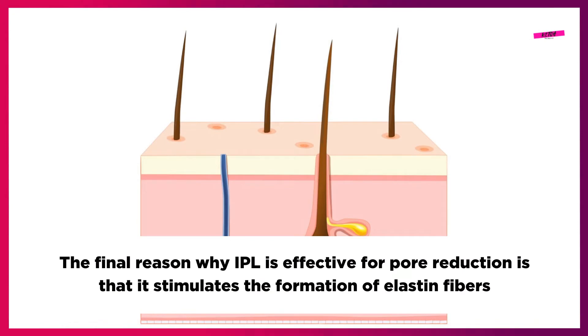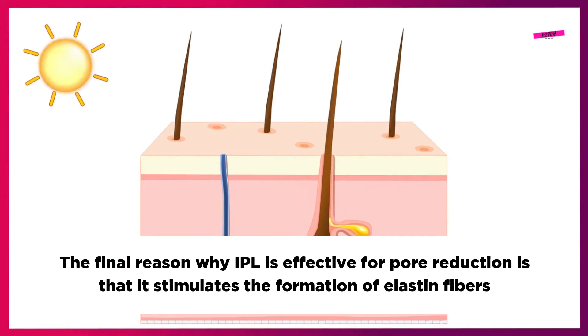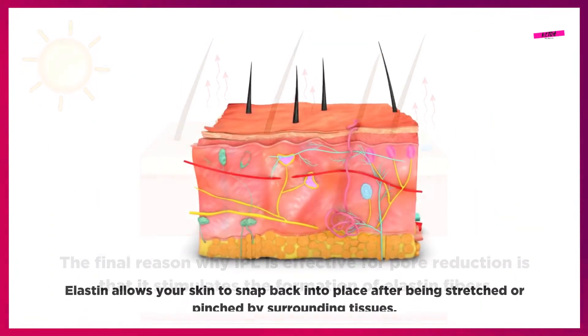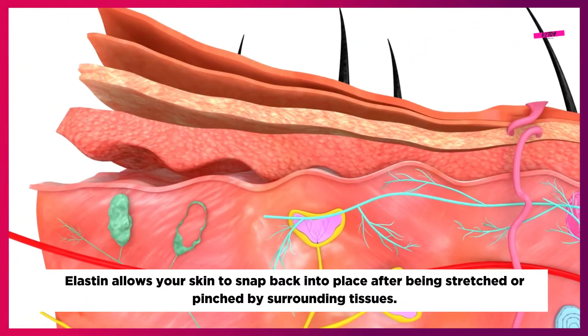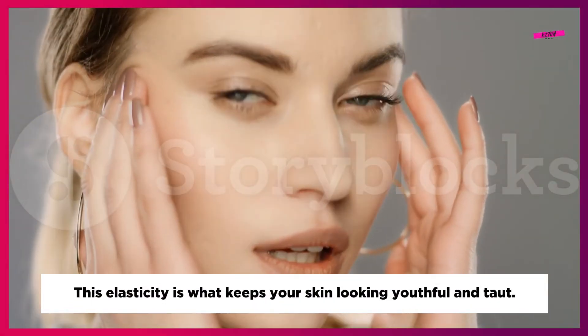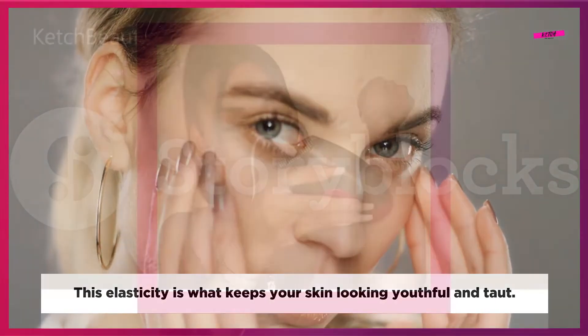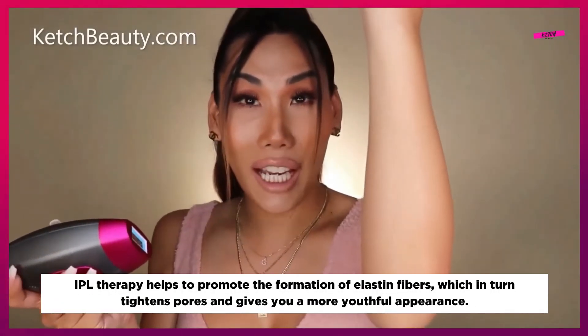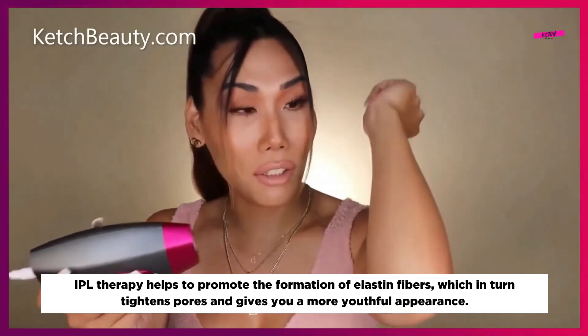The final reason why IPL is effective for pore reduction is that it stimulates the formation of elastin fibers. Elastin allows your skin to snap back into place after being stretched or pinched by surrounding tissues. This elasticity is what keeps your skin looking youthful and taut. IPL therapy helps to promote the formation of elastin fibers, which in turn tightens pores and gives you a more youthful appearance.